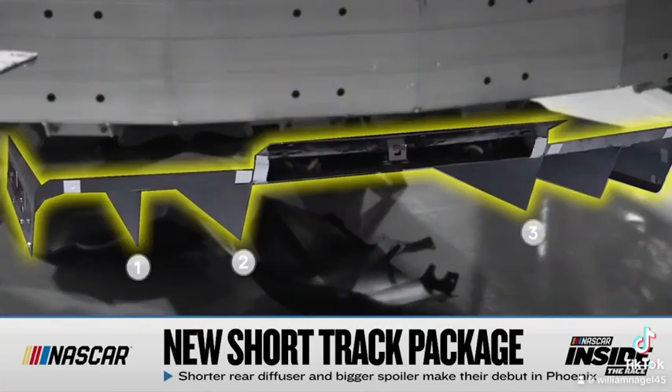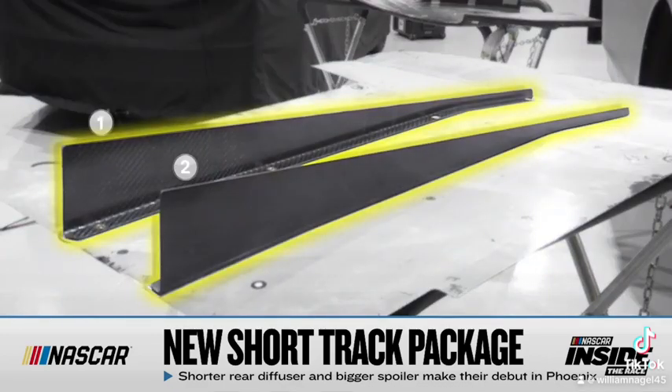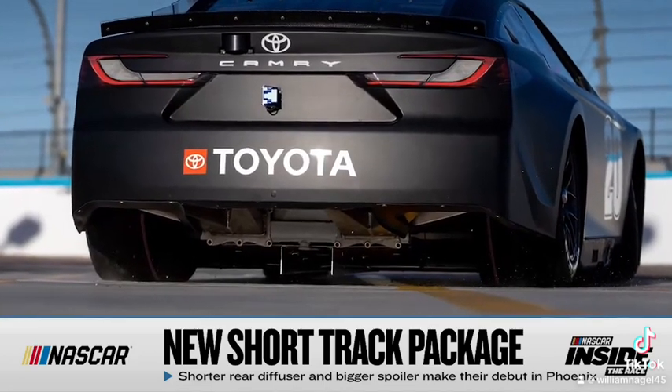The big difference for the race fans is how it will look from behind. The normal diffuser has multiple vertical fencing that come down — you can see it all the way at the tail of the car. This one has only two of those vertical straights, and they're much shorter, almost hidden underneath the rear bumper cover.